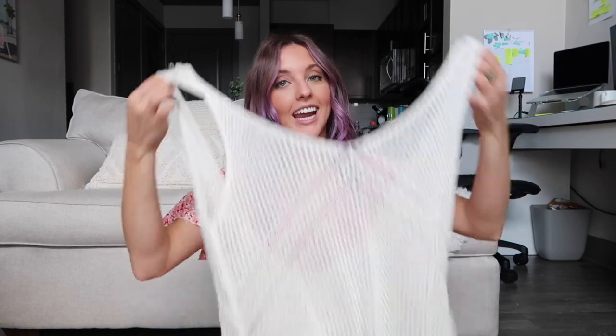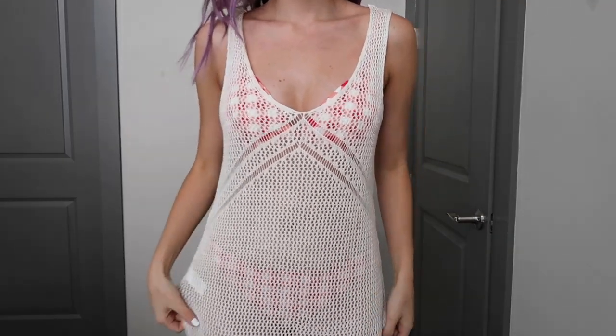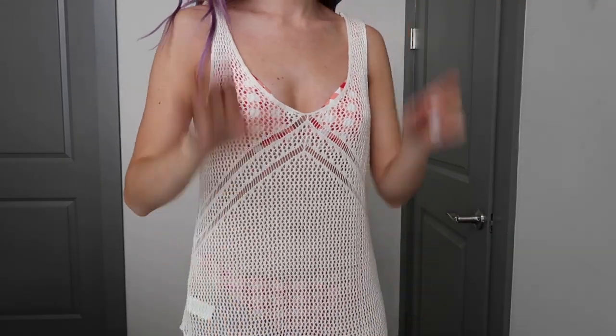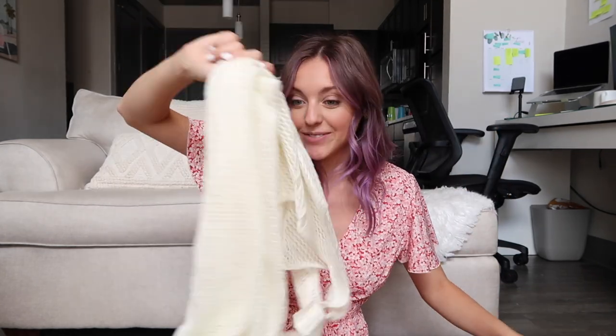To go along with all of my swimsuits I also got a cover-up, and I am obsessed with it. I actually saw a girl in Florida wearing a cover-up that looked just like this, so when I saw it on the website I had to grab it. It is so beautiful, very form fitting, and there are slits on both sides. I'm gonna give this one a 10 out of 10.